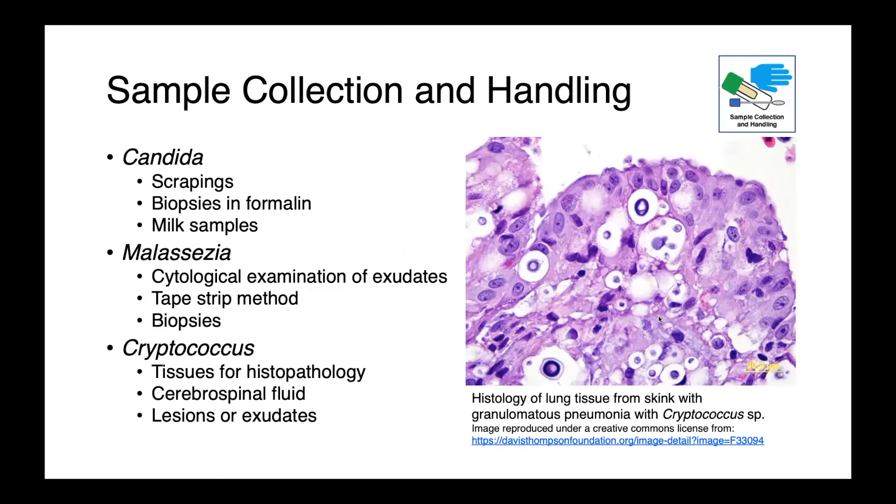When identifying these organisms: if candida is suspected, scrapings, biopsies of affected tissues in formalin, or milk in the case of mastitis should be sent to the diagnostic lab. For malassezia, cytological examination of exudates — either an ear swab or skin scraping — can be very helpful. We can also use the tape strip method, pressing transparency tape to the lesion and examining it microscopically, as well as biopsies, particularly for deep pyoderma or chronically affected animals.